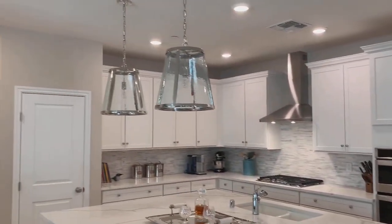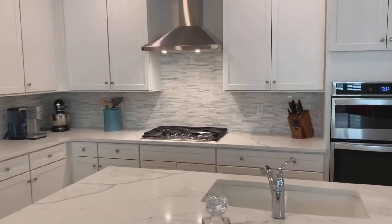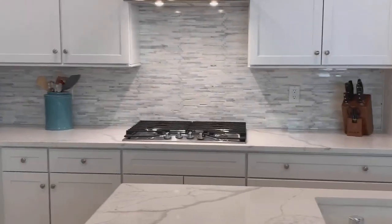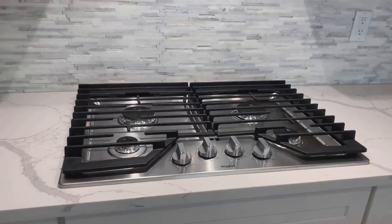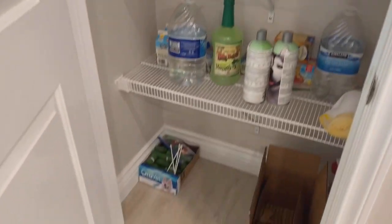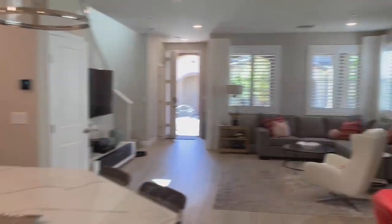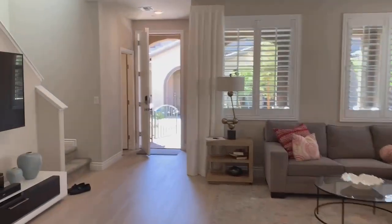The kitchen is absolutely gorgeous. Appliances are all included. Got a nice four-burner cooktop over there. Beautiful backsplash. Then there's a laundry room with washer and dryer included — a nice-sized laundry room. Two-car garage is right out there. Here's the pantry — decent size, nice size. You get a nice view from the kitchen looking into the great room.